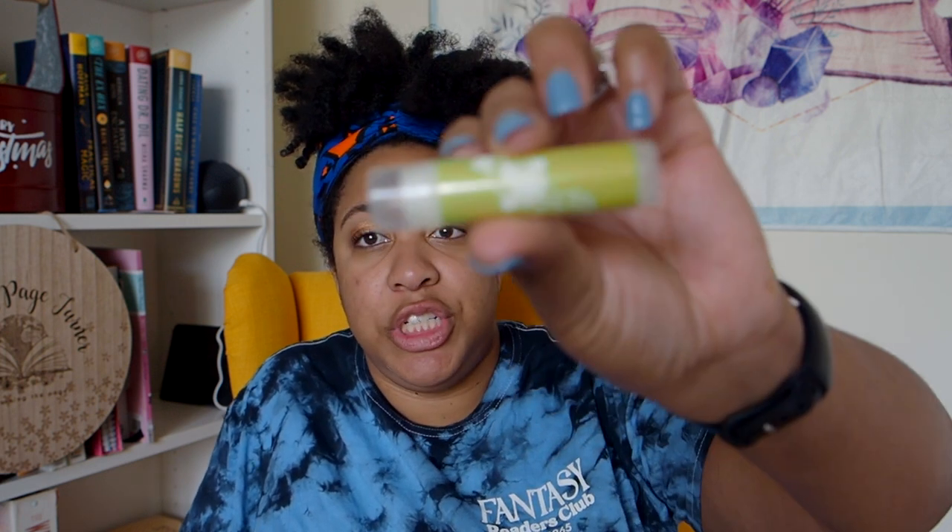Let's see — we have some chapstick. Hello Lovely Box times Delight Naturals, Serpent's Kiss chapstick.